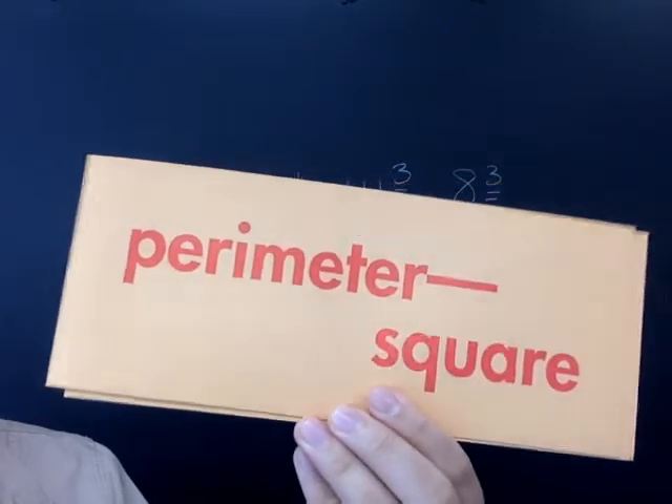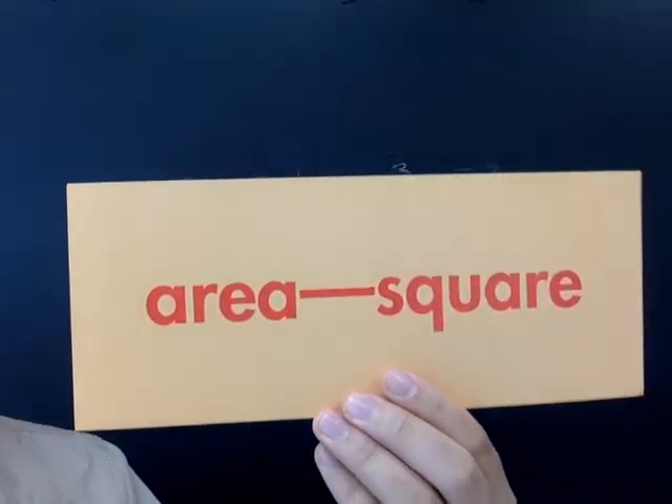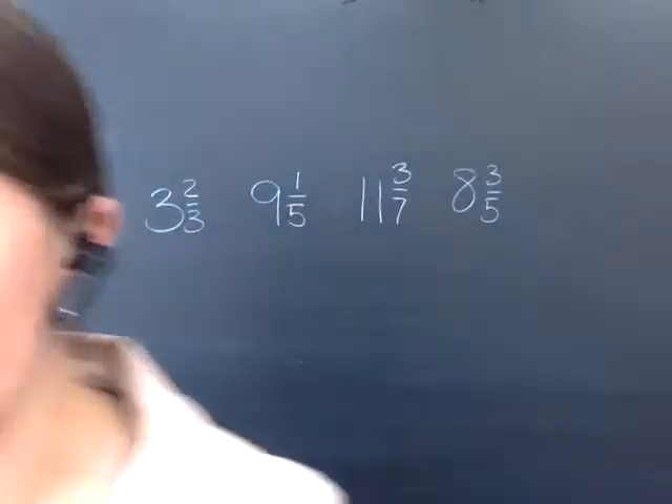The perimeter of a square? P equals four times S. And the area of a square? A equals S times S.